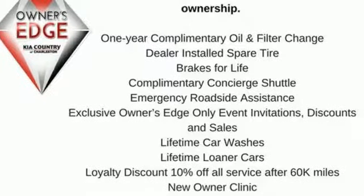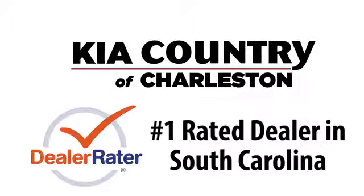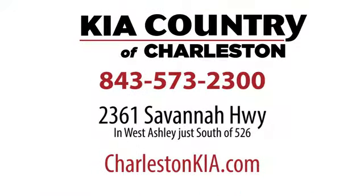There's even more to see in person. Take it for a test drive today. Kia Country of Charleston, the number one rated dealer in South Carolina for the third straight year. Conveniently located at 2361 Savanna Highway in Charleston, South Carolina.